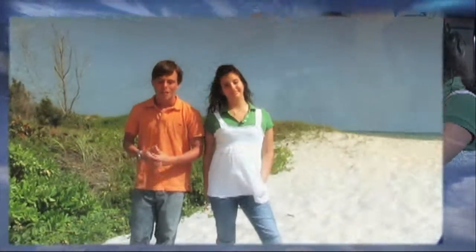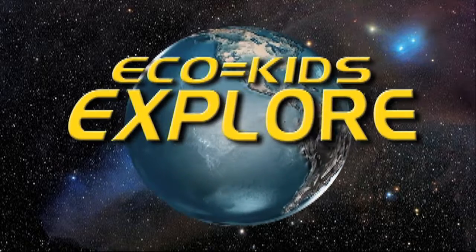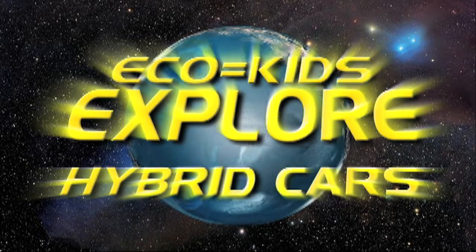It's a big world out there with plenty of things to do and places to explore. But it's a world with a lot of big problems to solve, like pollution and global warming. It's time we all work together to solve them. So, where do we start? The first step is learning all that we can about the problems facing the Earth, and then figuring out ways to solve them. We call that exploring. And right now we're going to explore... Hybrid Cars!